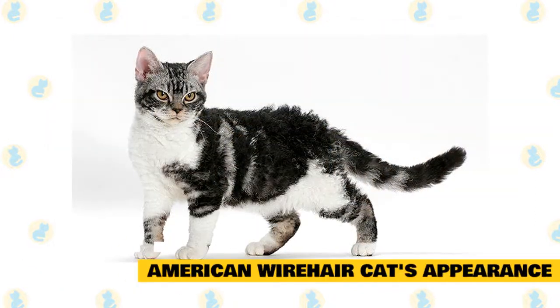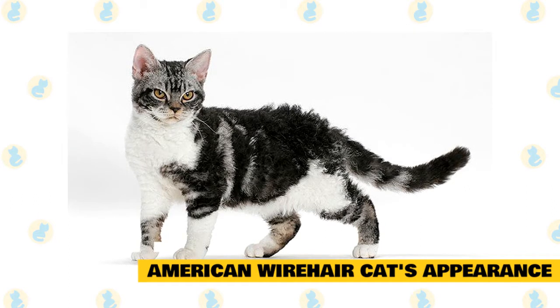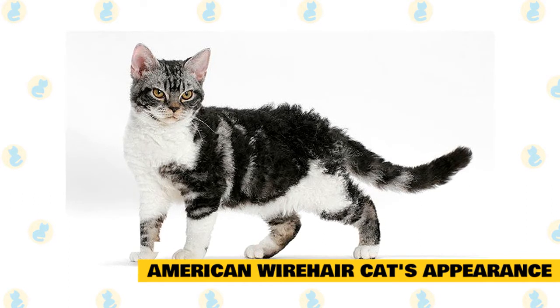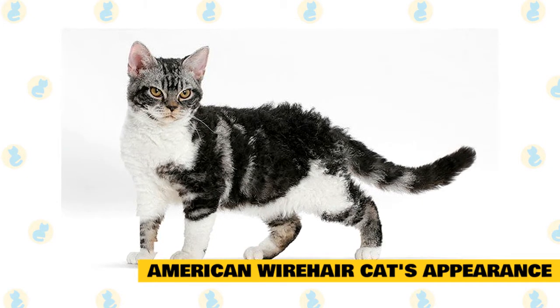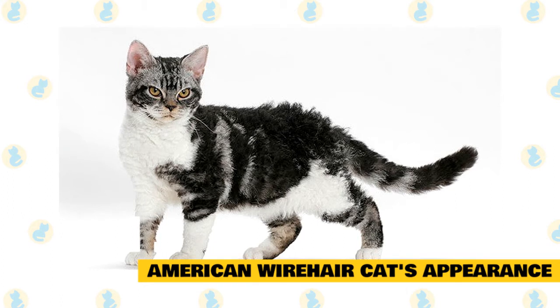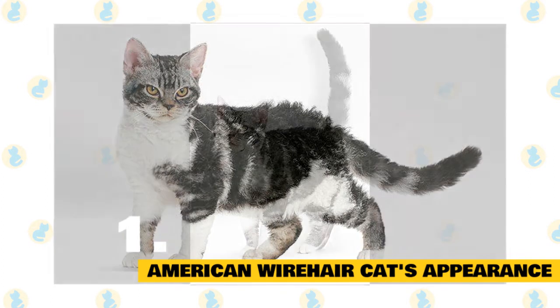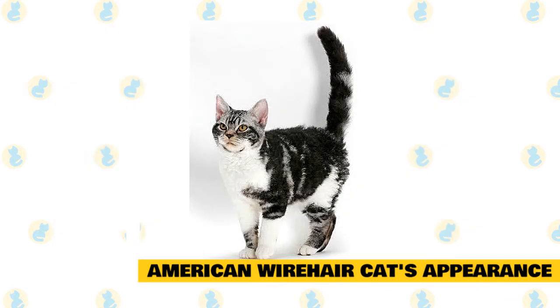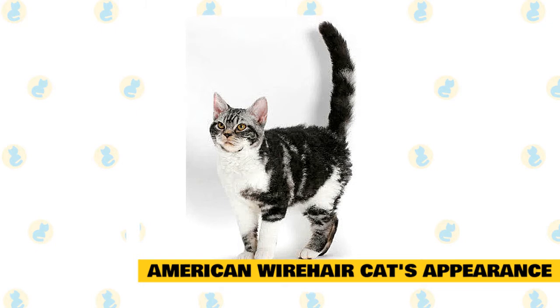American Wirehair cat's appearance: The coat of the Wirehair is similar to that of the American Shorthair, except for the crimp texture. It is thick and dense, and becomes much longer and thicker during the winter. The texture of the coat is relatively hard, and the crimping makes it feel even harder. American Wirehair cats have coarse, thick hair that is rough to the touch and wiry in appearance.